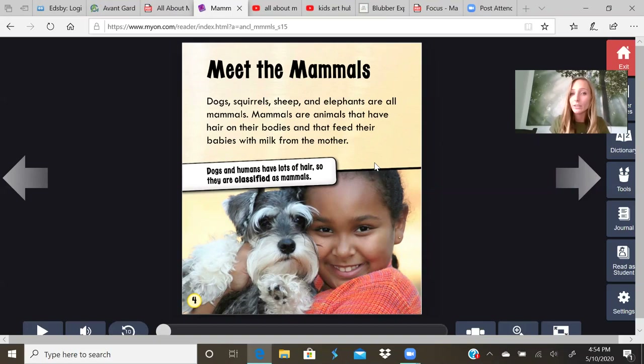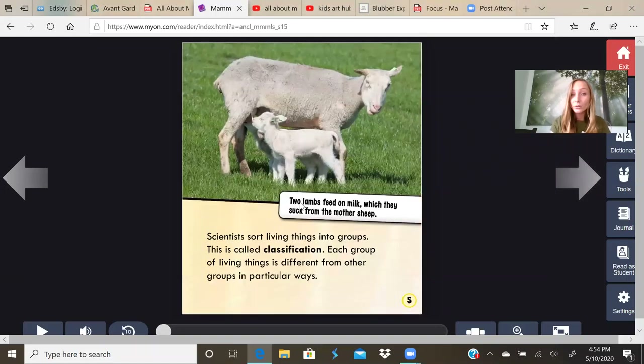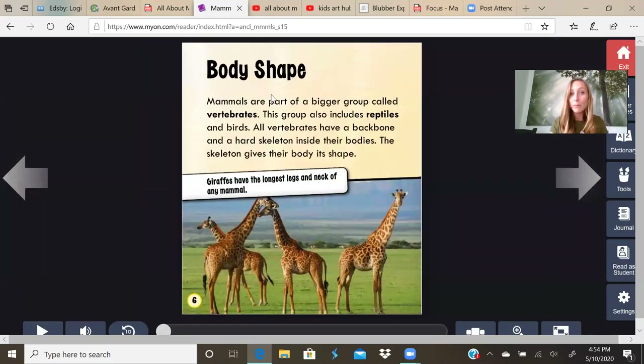Dogs and humans have lots of hair, so they are classified as mammals. Two lambs feed on milk, which they suck from their mother sheep. Scientists sort living things into groups. This is called classification. Each group of living things is different from other groups in particular ways. Mammals are part of a bigger group called vertebrates. This group also includes reptiles and birds. All vertebrates have a backbone and a hard skeleton inside their bodies. The skeleton gives their body shape.